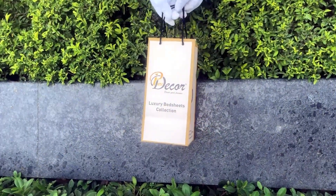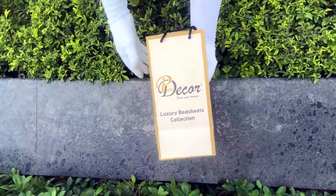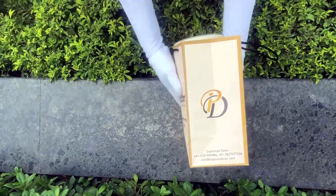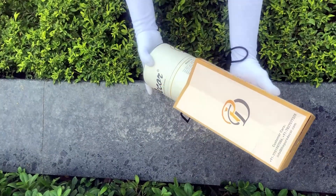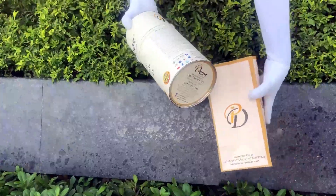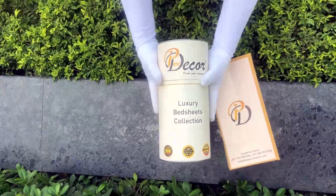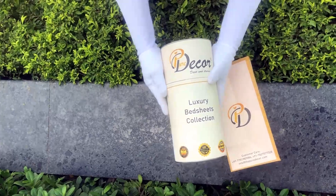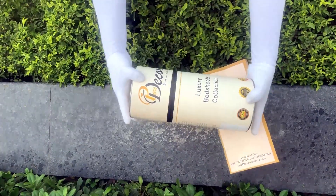Our bed sheets come in the signature round box packaging made of hard cardboard, with a metal seal at the top and bottom. This box is environmentally friendly and is designed by Pure Decor itself. You will also get a paper bag along with this box, specially curated for this unique cylindrical packaging to make it a perfect gifting choice.